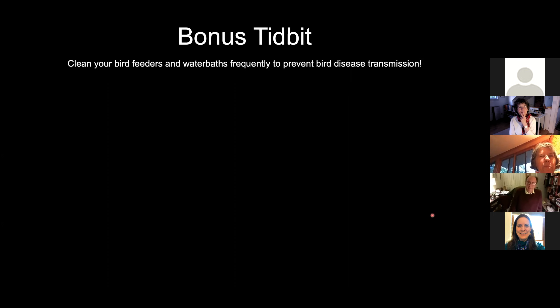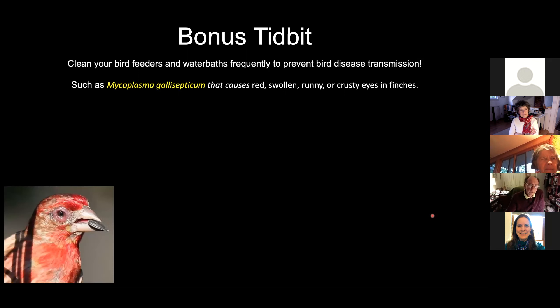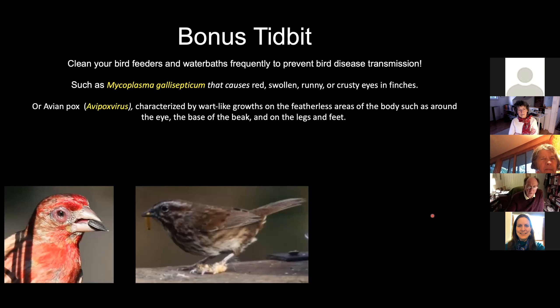So that's it for the cicadas. I thought I'd throw this other bit in as well, because we've been hearing a lot about diseases transmitted to different birds through feeders and water baths. So just a reminder to clean your bird feeders and water baths frequently, probably once a week or so, to prevent organisms like mycoplasma that causes the red, swollen, runny, or crusty eyes in finches and related birds. Here's an example. Or avian pox, which is characterized by wart-like growths on the featherless areas of the body, such as around the eye, the base of the neck, and on the legs and feet, as in the case of this song sparrow.